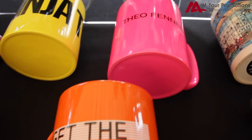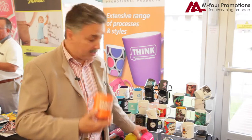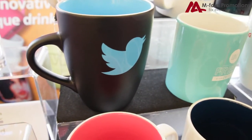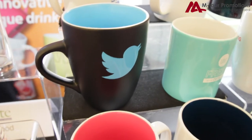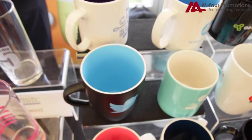We can actually spray paint a mug any colour you like — whether it's a standard Pantone colour or a neon colour — and then decorate them on the outside, or we can actually put a colour on the inside of a mug. And you don't have to be doing thousands of these; this is around 288 mugs as a minimum order.